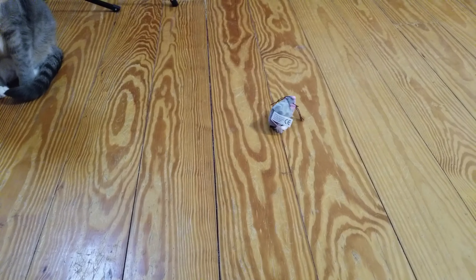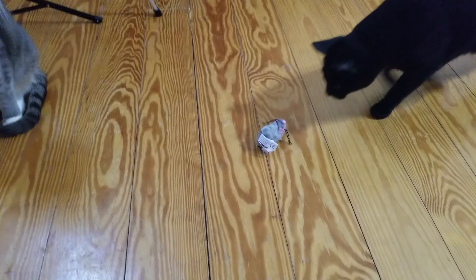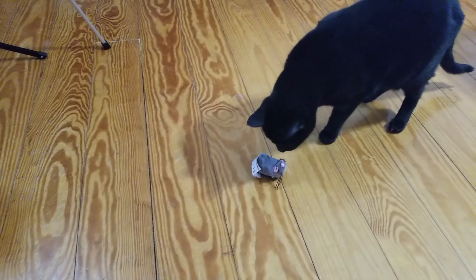I think what I'm gonna do is make it smell like catnip. Thank you, thank you Christy — I really appreciate you sending this for all the kitties.